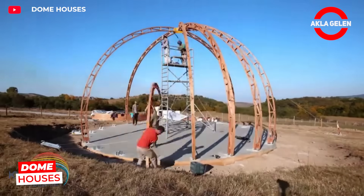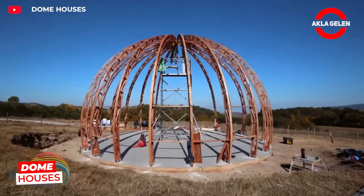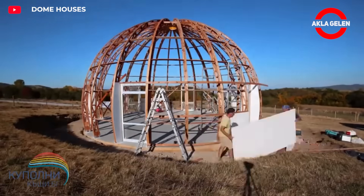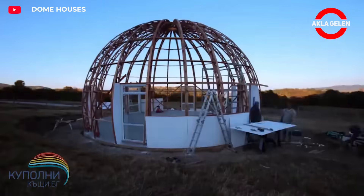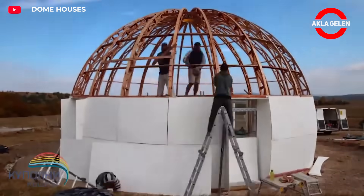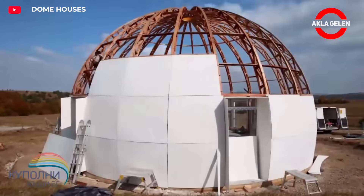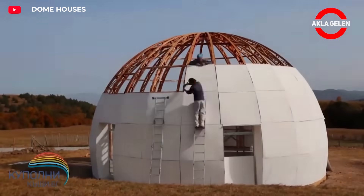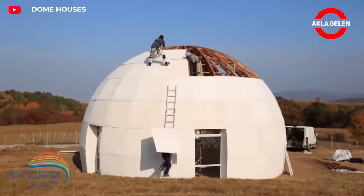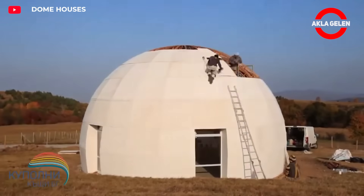This dome structure consists of a lightweight yet durable framework, and each component is designed to be modular. Assembly is quick and easy with screws. Its portability allows it to be disassembled and moved to another location as needed. This dome is ideal for greenhouses, event spaces, or ecological living projects. With a diameter of 10.5 meters, it's a marvel of modern geodesic design.